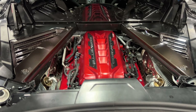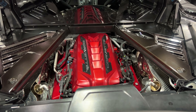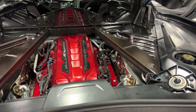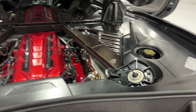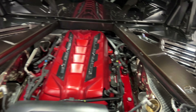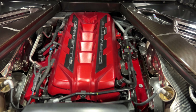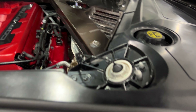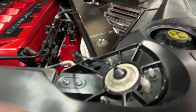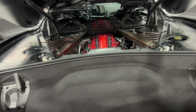The removable clear or transparent targa top fits nicely back here. In the front we have the mid-engine, which is a V8 6.2-liter motor producing 495 horsepower, paired to an eight-speed dual-clutch automatic transmission. This one has the carbon fiber engine dress-up kit with the edge red engine cover, and we also have the Mag Ride — there's a cable here going to the top of the strut tower for the adjustable electronic suspension.